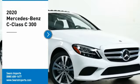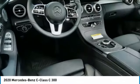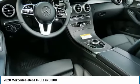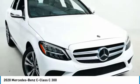Stop by and take a look at the 2020 C-Class. Standing the test of time means never standing still. The C-Class is a stylish performer that embodies sophistication and intelligence.